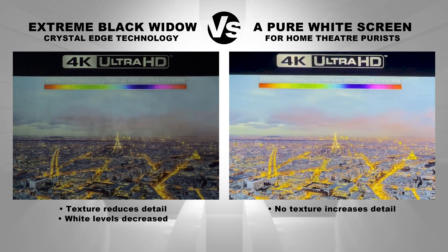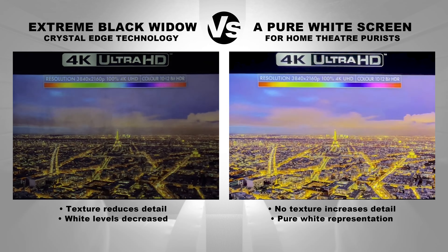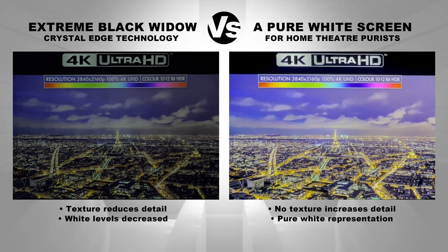White levels decreased with low mid-tones. Pure white representation with high mid-tones.